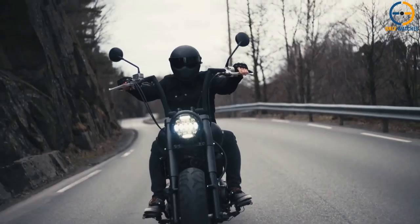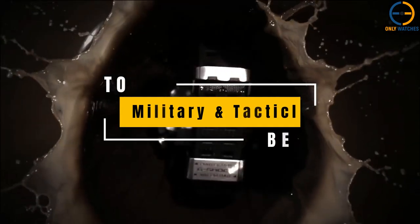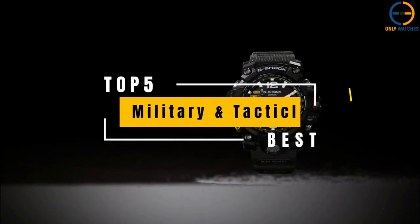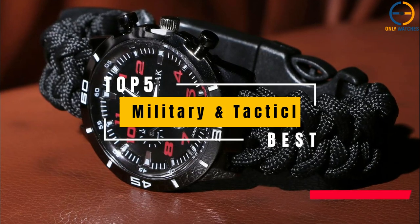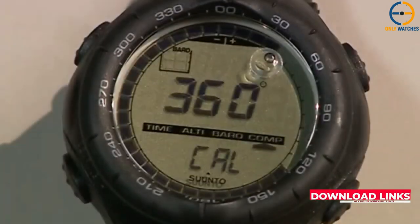Hello everyone, welcome to the Only Watches channel. Military personnel and serious outdoorsmen know that the time to acquire and prepare gear is long before setting out on a hike or mission. Today's video will go through the top military watches that you can buy this year. Additional product details can be found at the links provided below. So without further ado, let's get started.